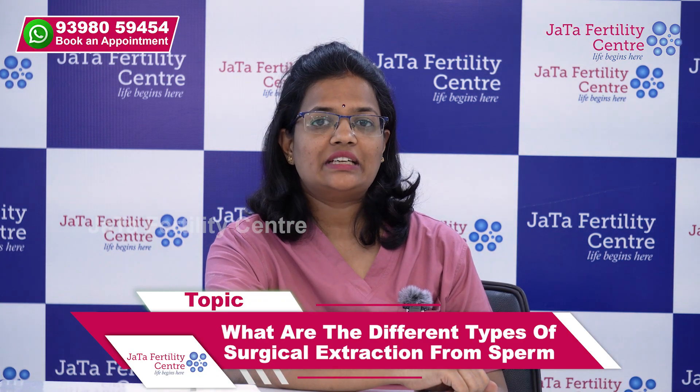Hi, this is Dr. Laidine from Chata Fertility Centre, Gachipolli, Hyderabad. Let's know what are the different types of surgical extractions of sperm.